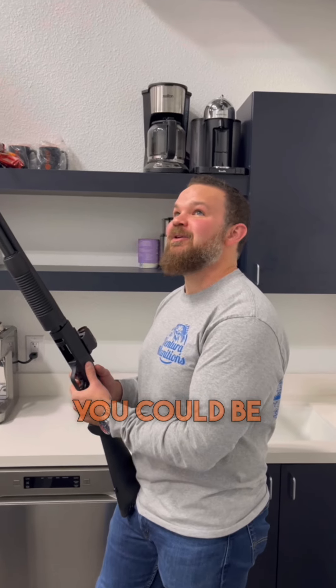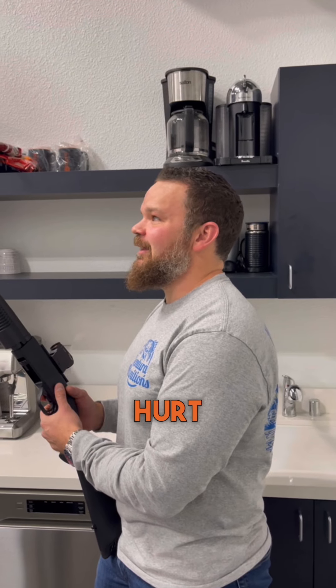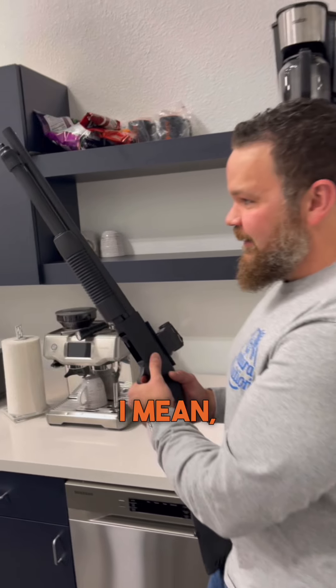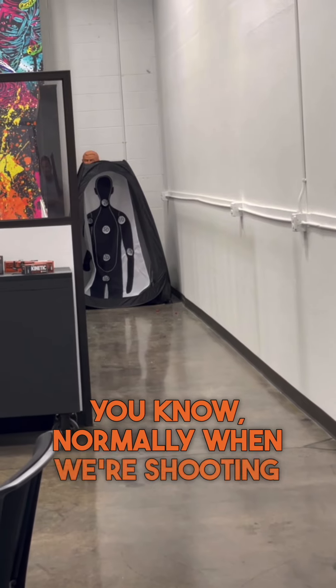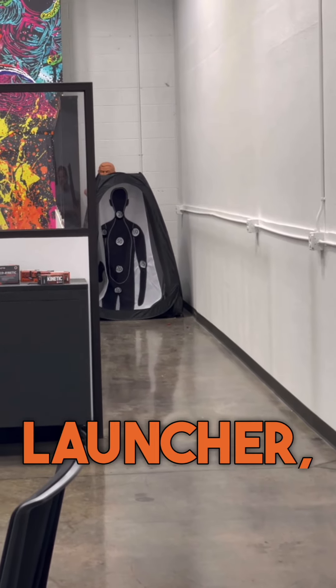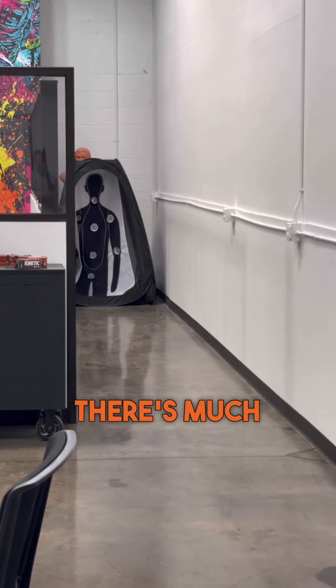You could be in a hallway with a foot on either side of you and that doesn't hurt anything — other than that guy. I mean, you look at that center target. Normally when we're shooting just a launcher it doesn't move, but there's much more sway when you're shooting out of the 12 gauge.